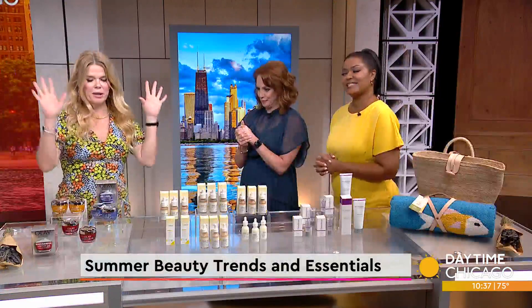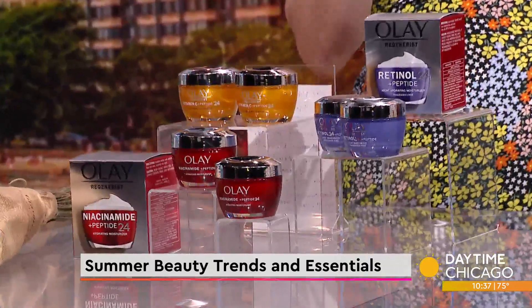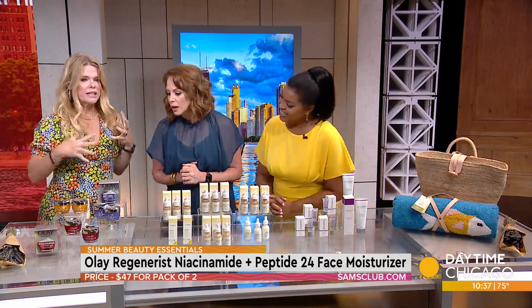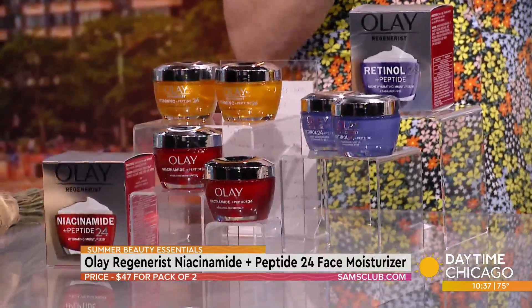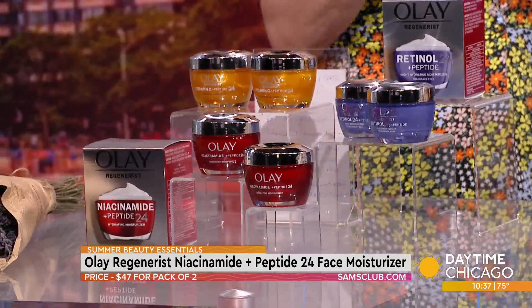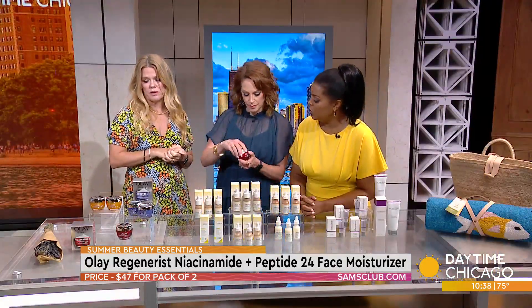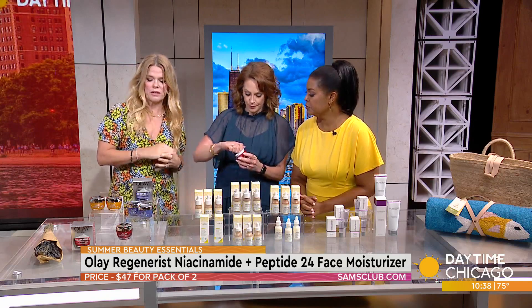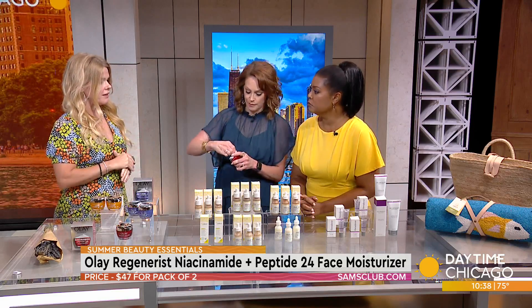First of all, you can't have a summer without a little vitamin C. I brought back the Olay vitamin C, but I also brought the newest — niacinamide. This is their niacinamide and peptide 24 face moisturizer. It's really like three benefits in one: it creates a stronger skin barrier, clinically proven to strengthen it, makes skin two times stronger. It evens the complexion, which is why Amy loves niacinamide, and it also works on fine lines and wrinkles — that power punch of three in one in skincare.